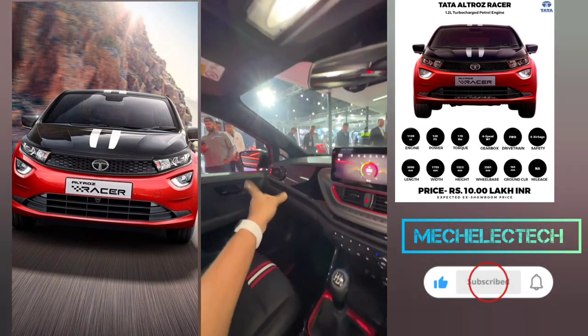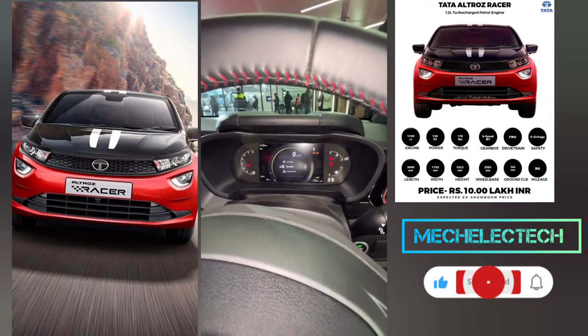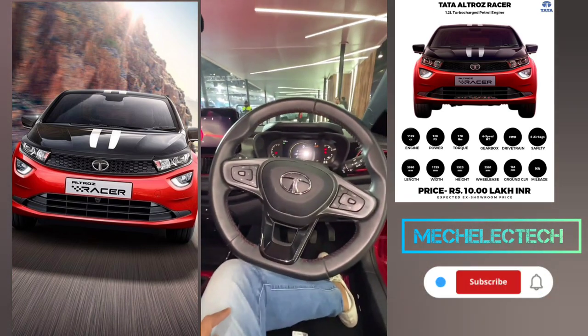Sunroof in a hatchback — amazing. This also comes with a diesel, not the Racer but yes. The infotainment screen is 10.25 inch, up from 7 inch. New instrument cluster as well. What do you think about this car?